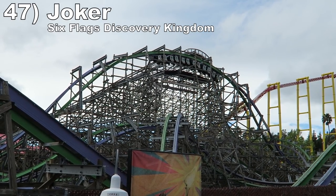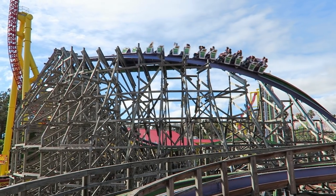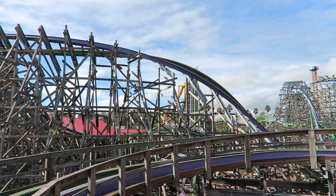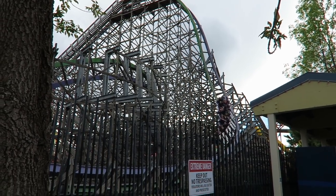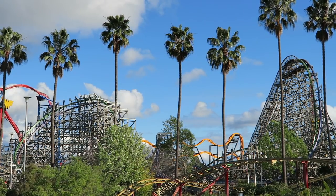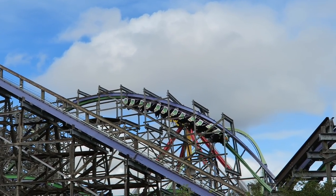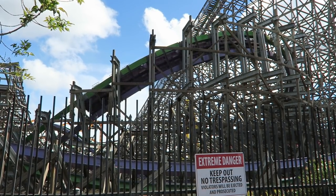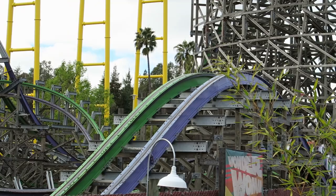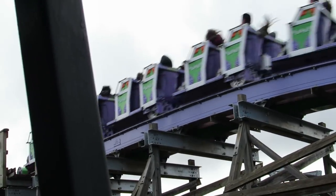Number 47 is Joker at Six Flags Discovery Kingdom. This RMC hybrid gets a lot of flack, but I think it has some great power in the back car. The twisting first drop is incredible, blending ejector airtime and strong laterals. Then all 3 inversions offer great hangtime, particularly the amazing zero-G stall. The turnarounds are just okay, but every single drop and bunny hill seems to offer a little bit better ejector airtime than other RMCs of comparable size.